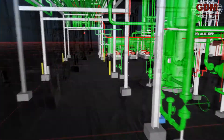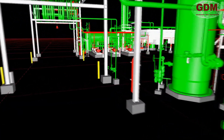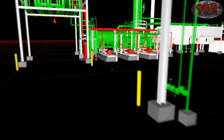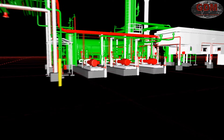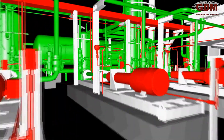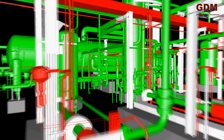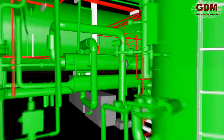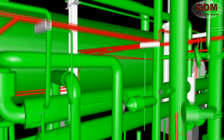Additionally, the point cloud data can be used to create CAD models. The advantages of model creation are many. Models are much more lightweight than scanned data sets and can be transferred more readily between various modeling and simulation applications. Models can also be imported into Google Earth to provide an overall view of the facility as it relates to access and evacuation routes.